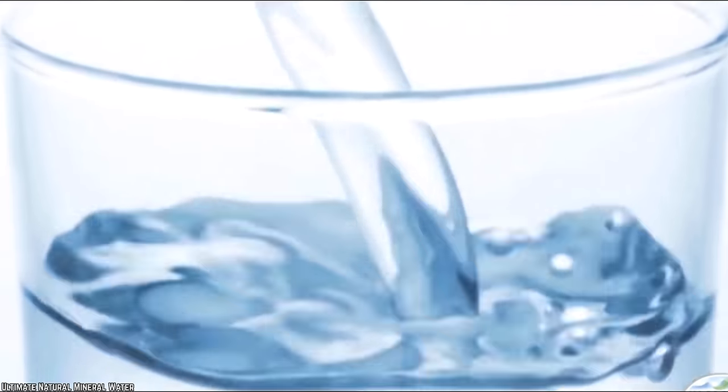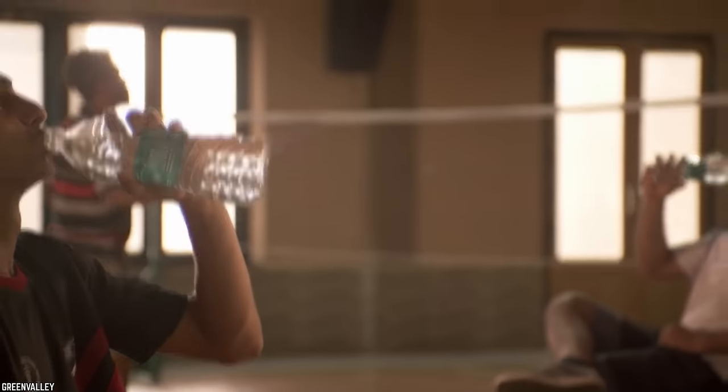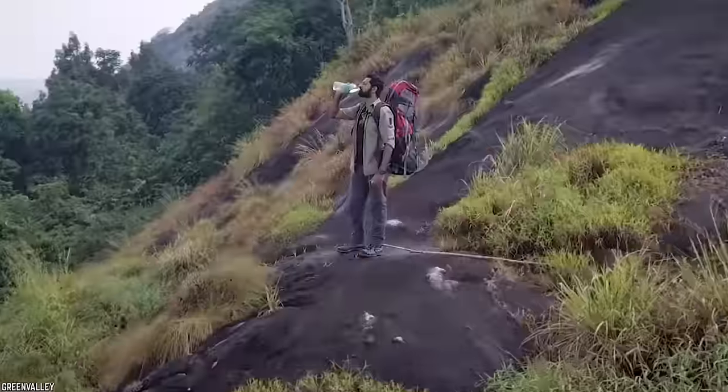If you're looking for something fizzy and refreshing to drink on a hot day, or simply to enjoy while watching your favorite show, you're better off getting seltzer water, which has a pleasantly fruity taste without any added sugar or nasty chemicals.